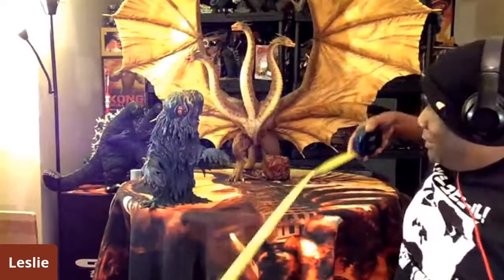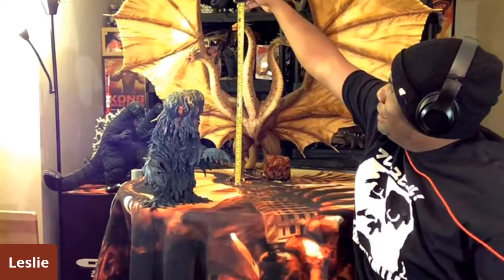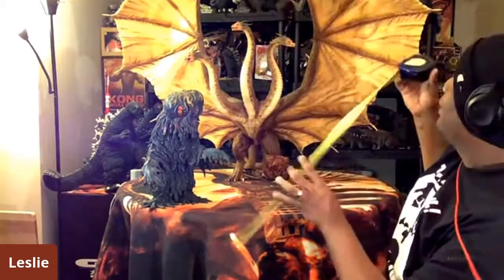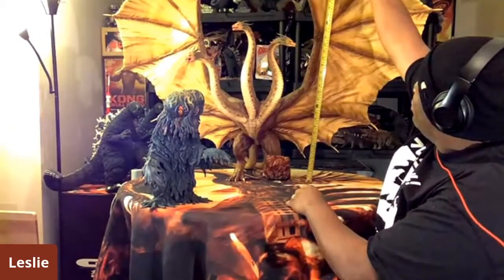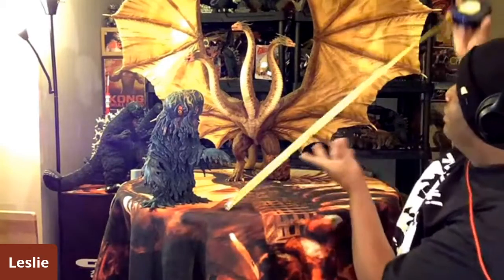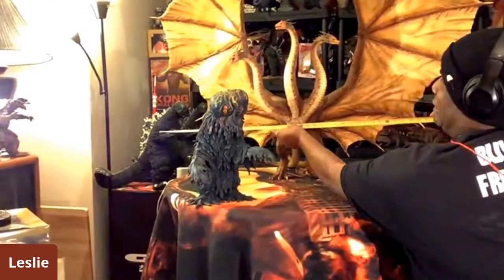Ladies and gentlemen, he is finally here — the Spiral Studios Ultimate Mastermind statue of King Ghidorah 2019! He's a big one. Let me get my tape measure. His tallest head is two feet tall — 24 inches high. And the wings are gigantic, about 32 inches high.